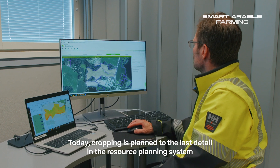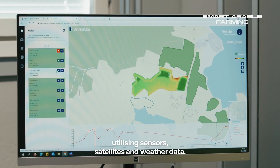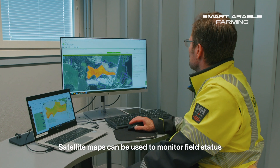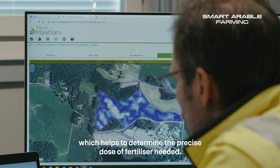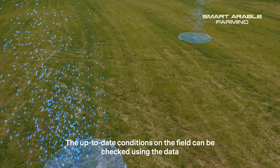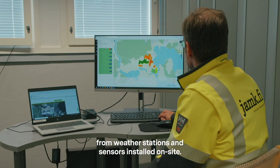Today, cropping is planned to the last detail in the resource planning system utilizing sensors, satellites and weather data. Satellite maps can be used to monitor field status and crop development with spectral analysis such as NDVI, which helps to determine the precise dose of fertilizer needed. The up-to-date conditions on the field can be checked using the data from weather stations and sensors installed on site.